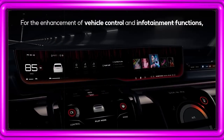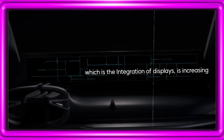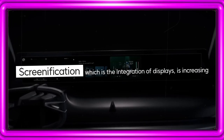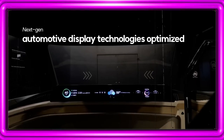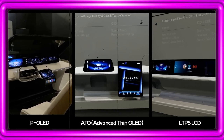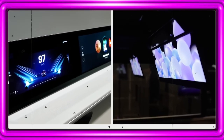Vehicle control and infotainment features have advanced with an increase in the number of automotive displays, known as screenification. In line with this, LG Display will unveil next-gen automotive display technologies such as P-OLED, ATO, LTPS LCD, SPM, and Slidable OLED tailored for SDVs.